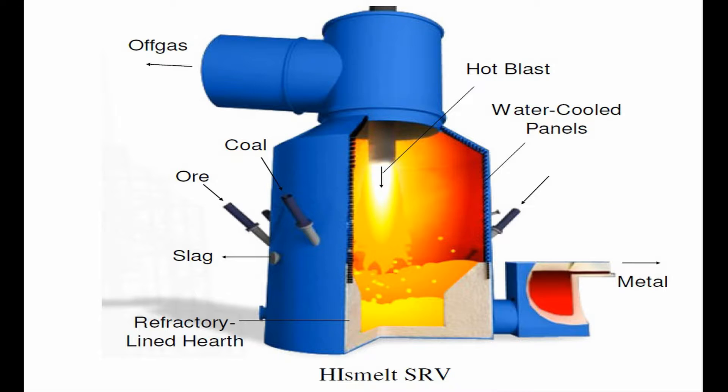Slag is tapped periodically via a water-cooled notch, while hot metal is tapped continuously via a forehearth. The latter is considered a key safety feature of the technology, since it is the primary means by which metal level is controlled, to ensure there is always a suitable safety margin between it and the water-cooled lances.